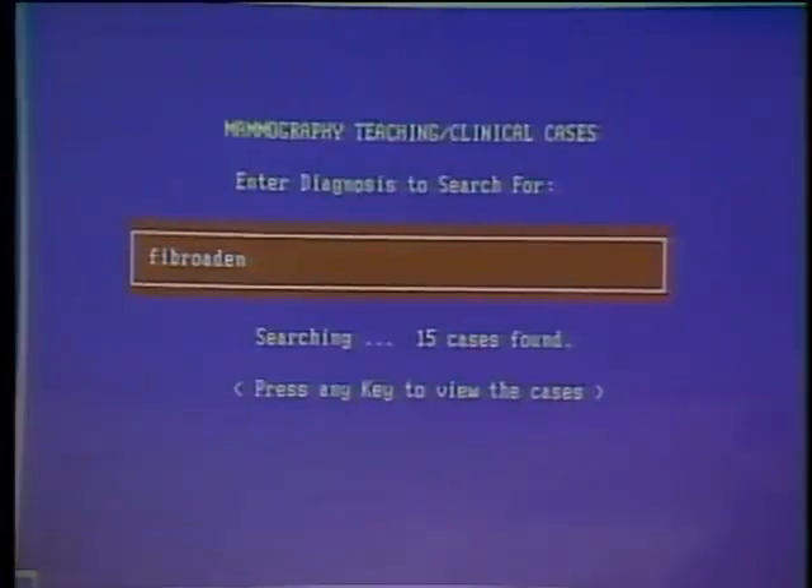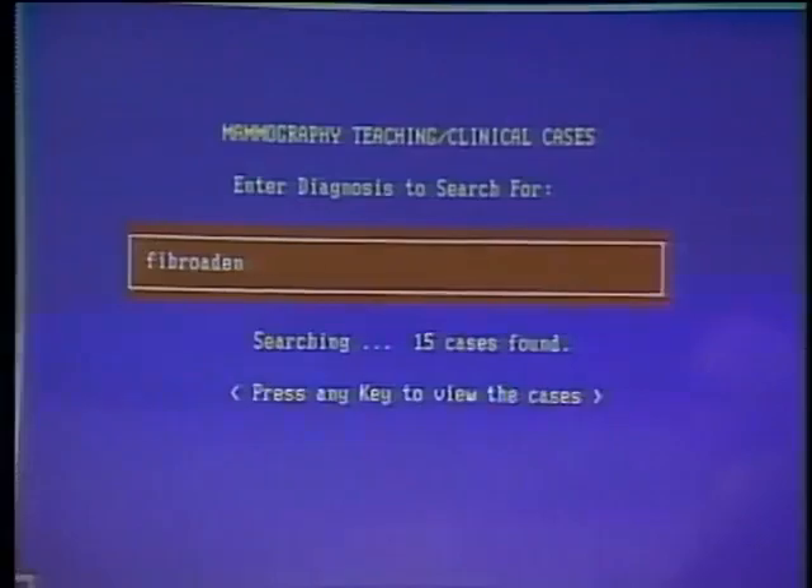Another area covered is calcifications, which can be shown quite clearly. There are also abnormal blood vessels inside a mammogram. You can also search by diagnosis keyword — for example, typing in fibroadenoma finds 15 cases from the 400 on the disc and allows you to view them. That pulled up 15 x-rays from the laser video disc database, automatically showing examples of those cases.